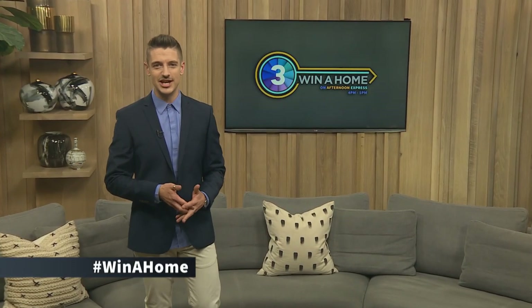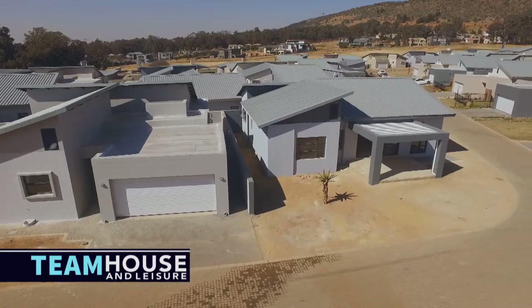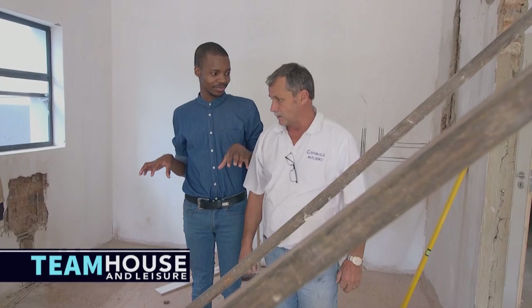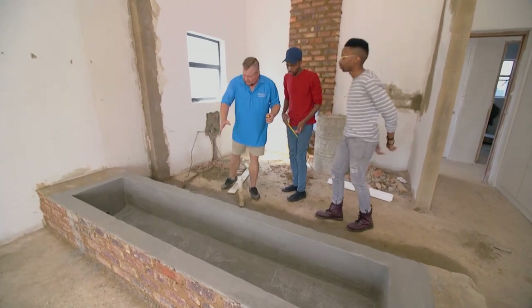Welcome back to Win A Home on Afternoon Express exclusively on SABC3. We hope you've been tweeting away with that hashtag Win A Home. The first stage of the bathroom design challenge has seen the design duos getting advice and visiting the showrooms of various bathroom product brands. It feels like Christmas in August as the sponsored products arrive on site. In their master bedroom, Team House and Leisure have had a large planter box built to separate the sleeping space from the ensuite. They plan to clad it in Caesarstone for a luxurious look. Our planter box is in now and we're quite happy about how it's turning out. It needs to look like a planter box at the end — that's the whole idea of having it there.